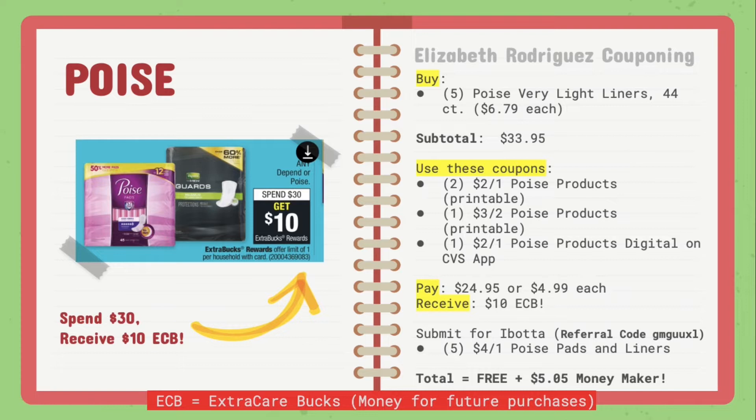Your subtotal should be $33.95. Use the following coupons: two of the $2 off of one Poise products printable, available on the Poise website, and one of the $3 off of two Poise products printable. If you have two more of the $2 off coupons, go ahead and use those — but for me, it didn't let me print more, so I used the $3 off of two version. You're also going to want to clip the $2 off of one Poise products digital coupon on the CVS app.